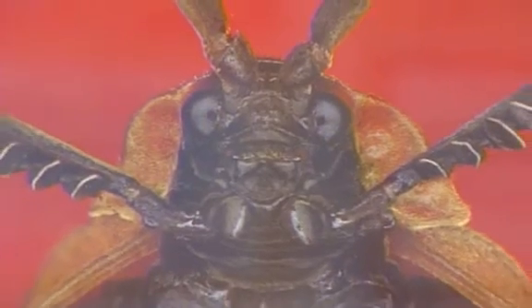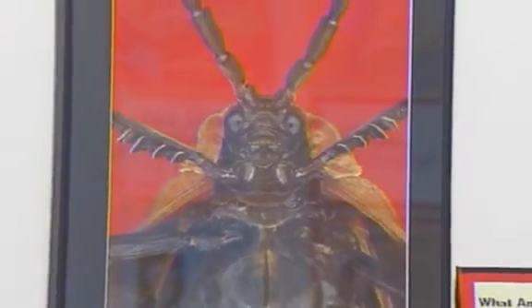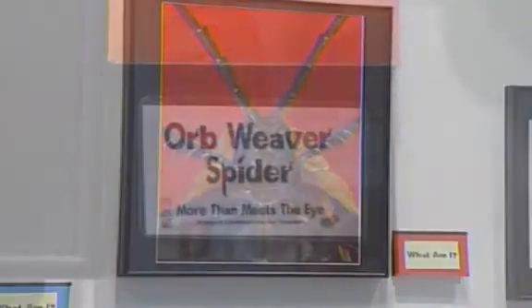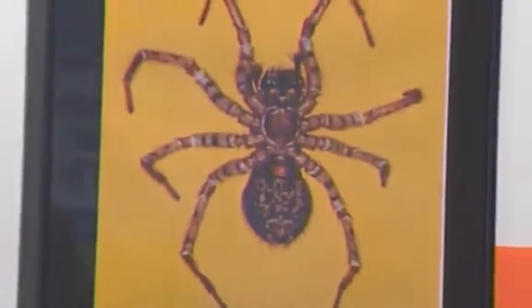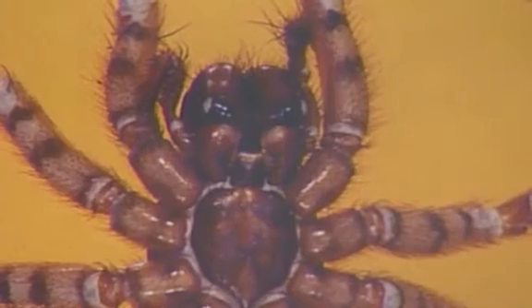I'm fascinated by spiders. As I photograph each insect, I have to find out what it is, and in that process I learn a great deal about their behavior. I can tell a male from a female spider just by looking at it. So it's been an educational process for myself as well as I photograph every insect.